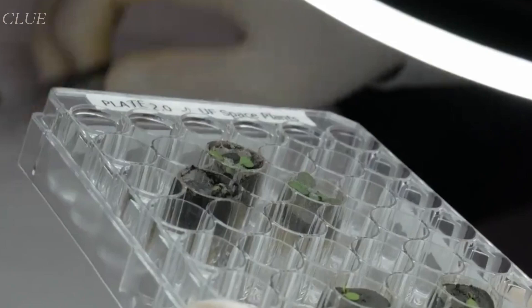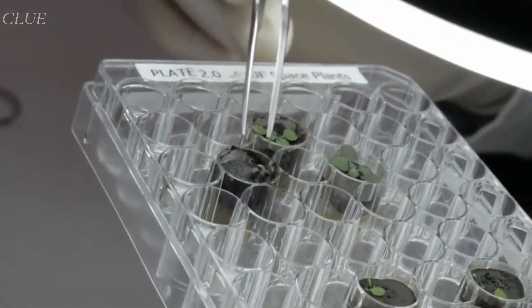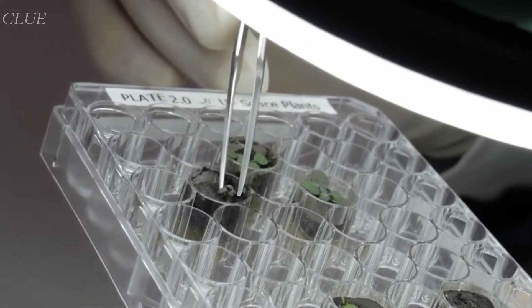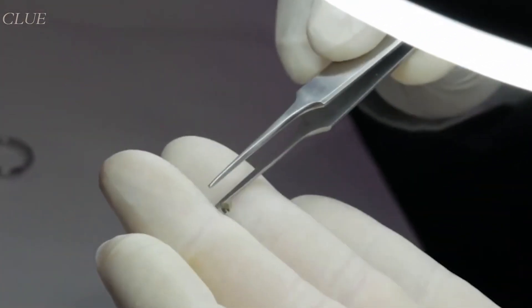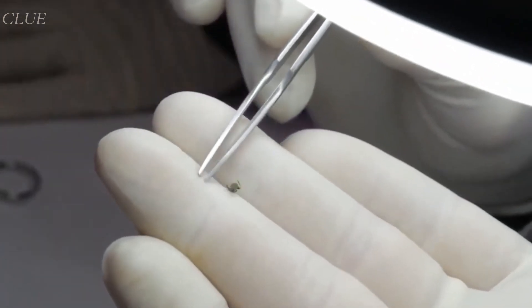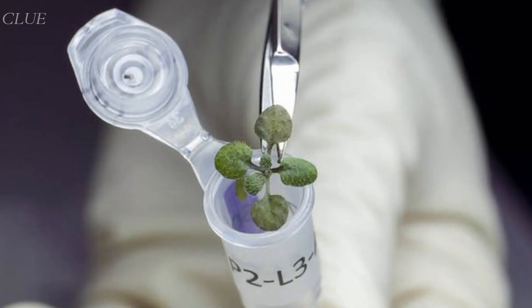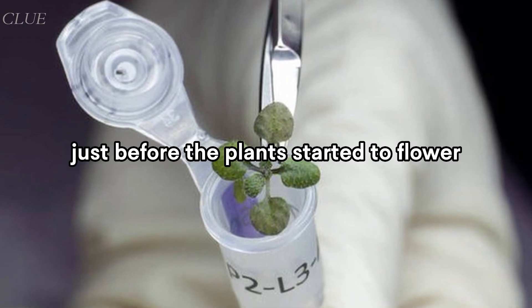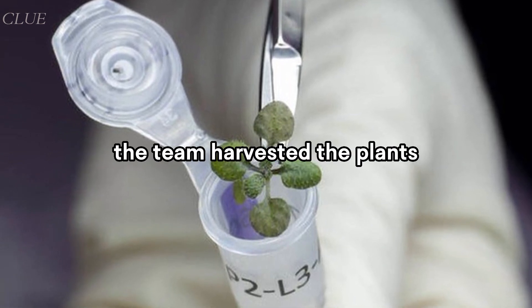After the sixth day, it was obvious that the plants were not very robust. They started to grow more slowly and had stunted roots. Additionally, some had stunted leaves and reddish pigmentation. So for this first study, researchers waited only 20 days, and just before the plants started to flower, the team harvested them.